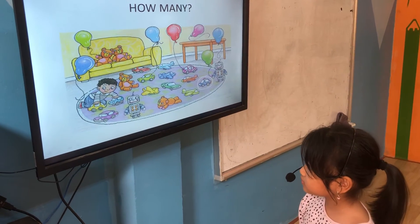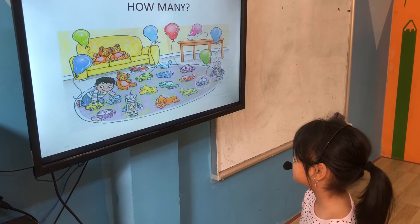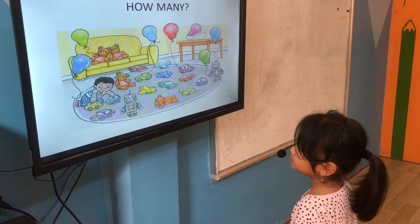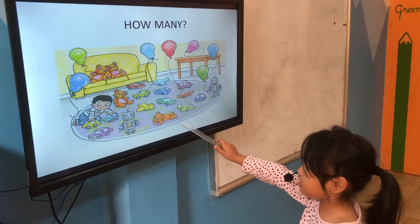Let's count together. One, two, three, four, five, six, seven, eight. Eight cars. Very good. How many teddy bears are there? There are four teddy bears. Okay. Very good.